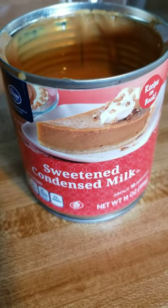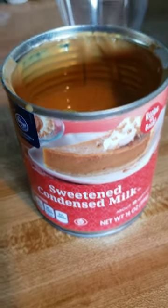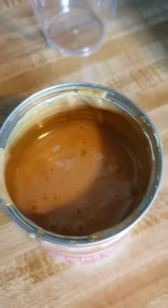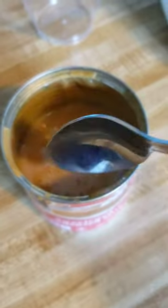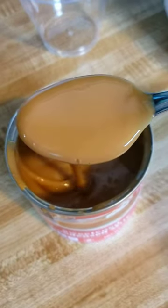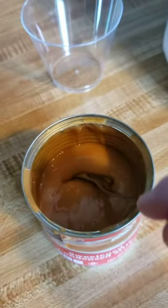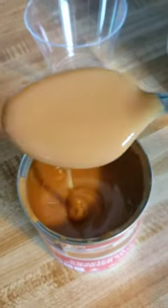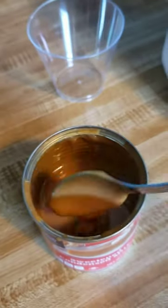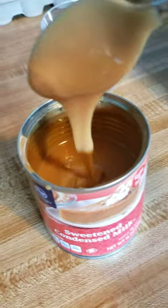This sweetened condensed milk is four years expired. When I opened it, it had turned caramel. I read about it and it can last up to four years. There's no mold, no lumps, no bad smell — it smells just like caramel and tastes just like caramel. It's very creamy and very good tasting.